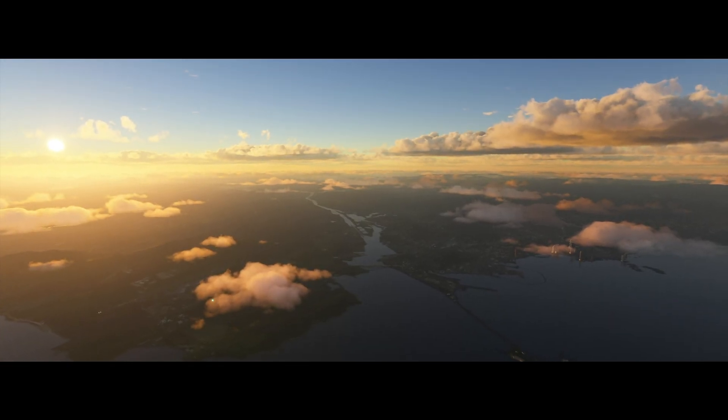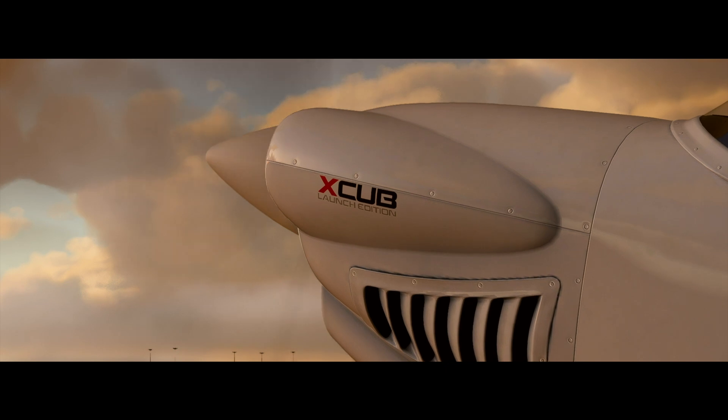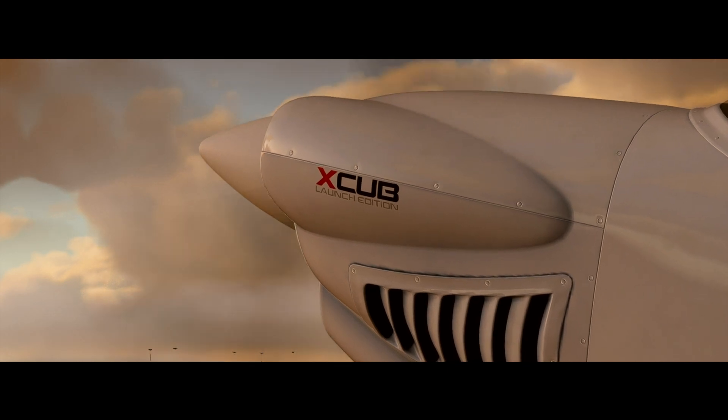Airport information Alpha-000 Zulu. One, two, five, three, and three. Visibility niner. Sky condition clear.